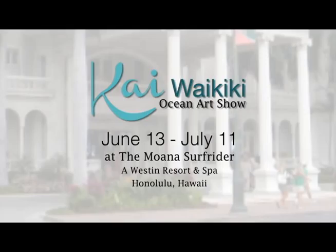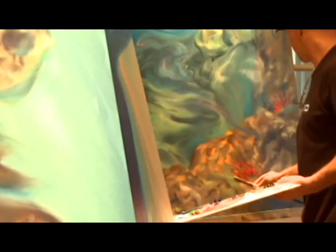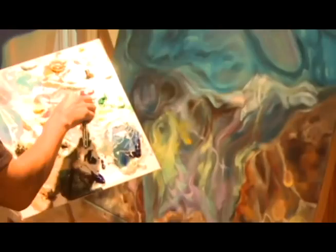You're invited to the Kai Waikiki Ocean Art Show in the lobby of the Moana Surfrider, now until July 11th. In this show called Kai, I'm going to have 10 large paintings spread out, and these paintings are going to be completed within one month. On the first day of the show, I'll have all their underpaintings done so the public can see what they're eventually going to look like.